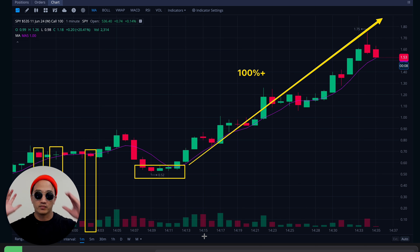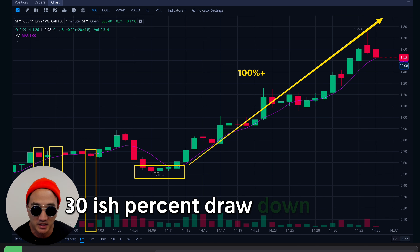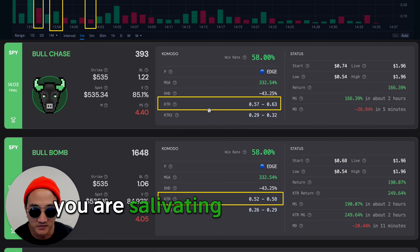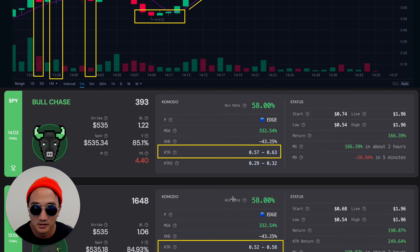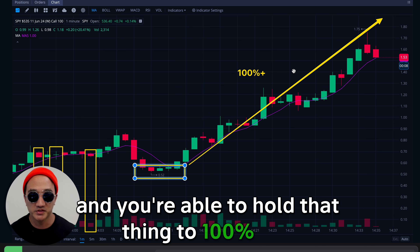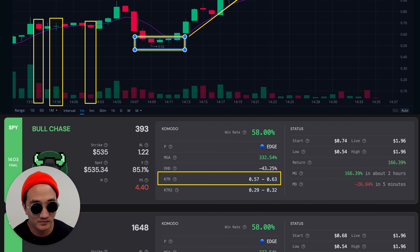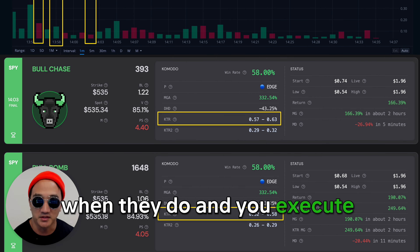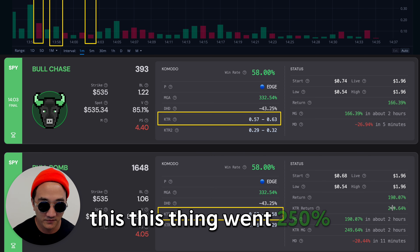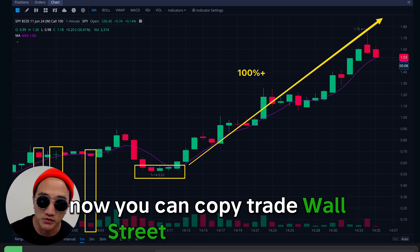KTR is there to remind us we don't need to rush in. You could have bought and held through a 20-30% drawdown and still got it. But you see this 58% again and again — you are salivating to get it at this level. Sometimes KTR won't work, but if you have a 20% drawdown and hold to 100% plus, you don't need to win very many. These opportunities don't come all the time, but when they do and you execute, it'll make up for every other loss. This thing went 250% — incredible stuff. The stock market is rigged. Now you can copy trade Wall Street using Rigged AI.